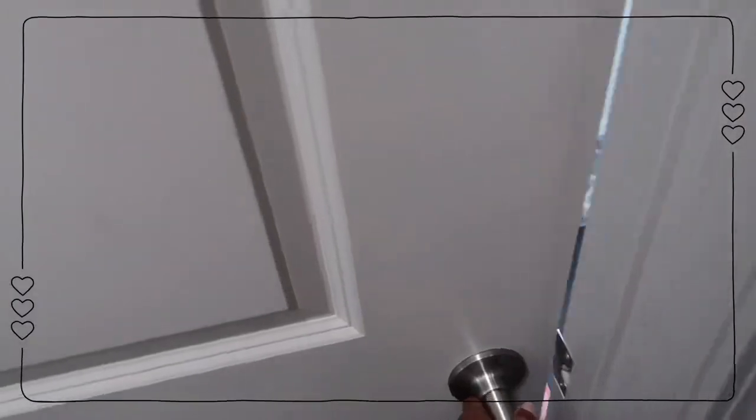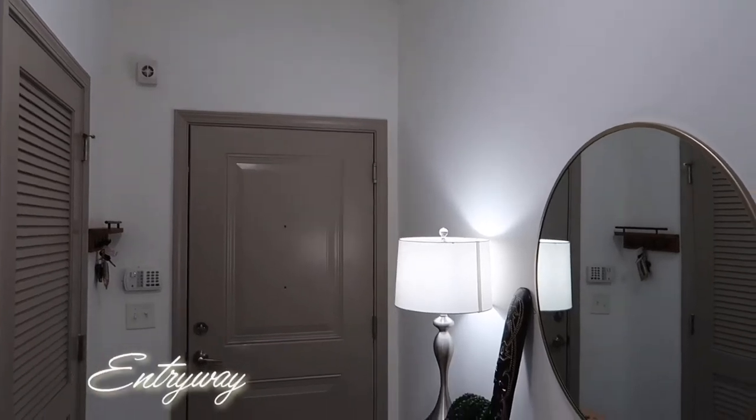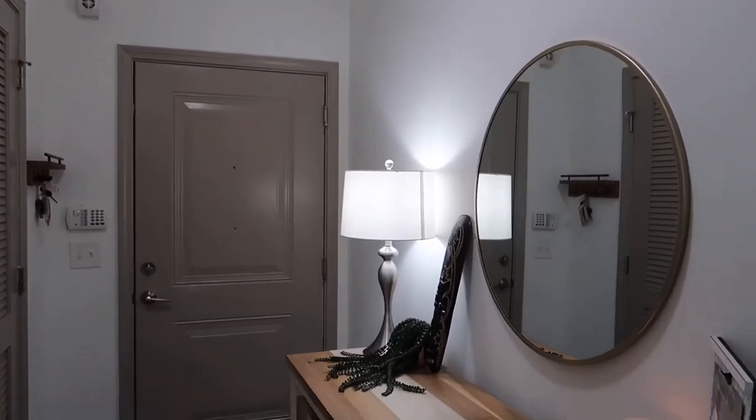Hi guys, welcome back to my channel. If you are new here, my name is Ebony, and today I am taking you guys on a tour of my small apartment, so let's go ahead and get into it.